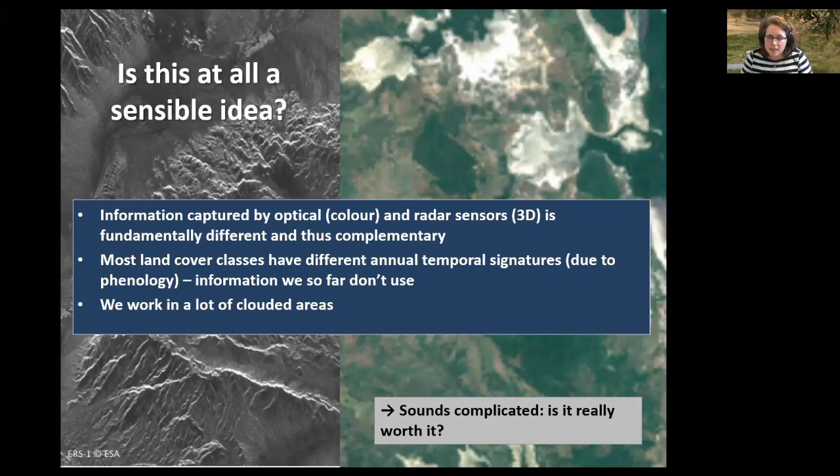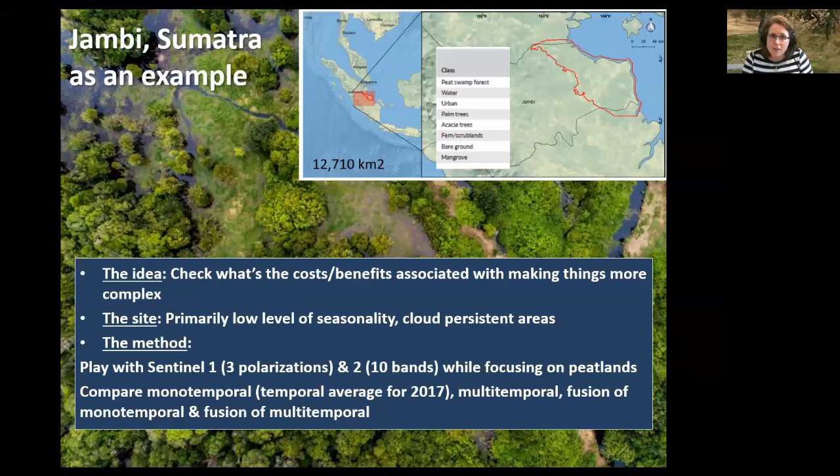But all of that sounds quite complicated — is it really worth it, and to what extent? That's the question we started to ask with Maylis in two different settings. The first was thanks to a collaboration with Jane Hill in York, who had a project in Jambi, Sumatra, and was really interested in mapping peatlands. We used that study case to look at the cost and benefits associated with trying to map land cover in the Jambi region using more or less complex approaches.